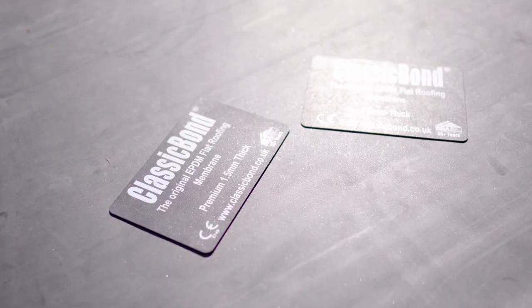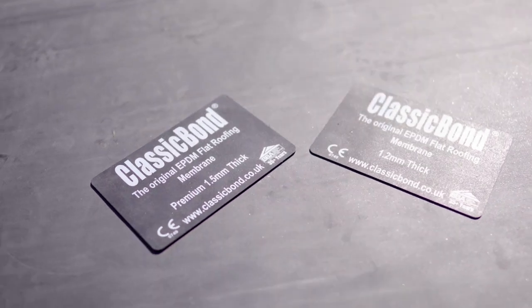Just bear that in mind when you've got larger roofs to do — you might want to split them down because of the weight. Just to finish: they're both BBA certified and they're both fire rated. The 1.2 has a B fire rating and the 1.5 has an A fire rating.